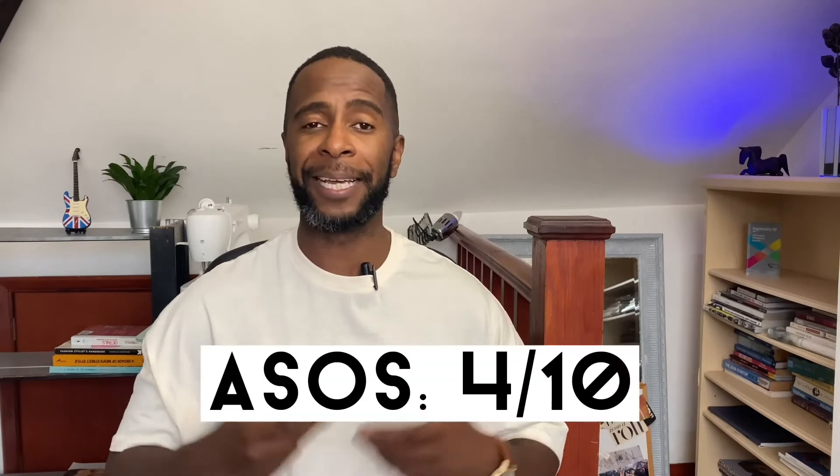Let's talk quality. I've noticed with the t-shirts from ASOS that when they're new they feel and look great, but after one or two washes the quality of the fabric degrades quite drastically. I also bought a couple of trousers from ASOS and experienced a similar thing — how quickly the fabric bubbles and degrades. So when it comes to quality, the durability really lets ASOS down. It gets a 4 out of 10.